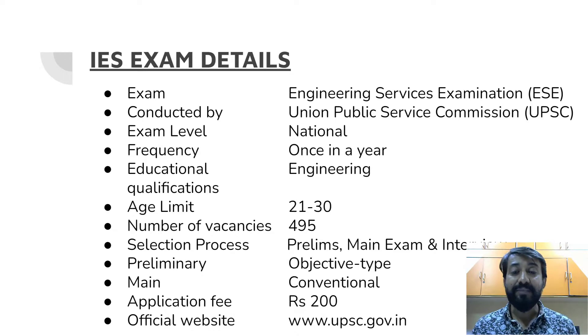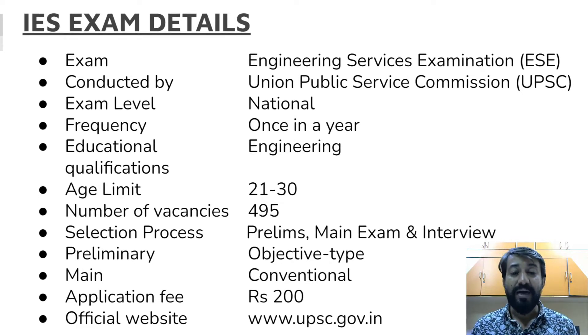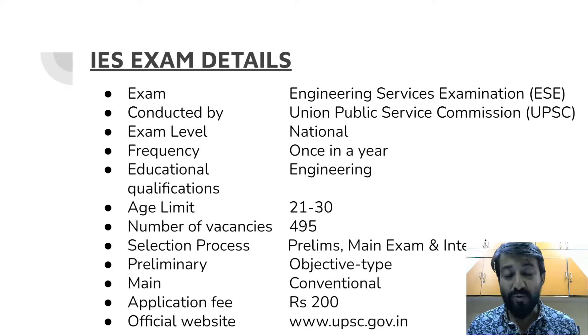The exam is conducted by UPSC and is called the Engineering Services Examination. It is a national-level examination held once a year. To write the exam you must be an engineer, and the age limit is 21 to 30 years. The number of vacancies every year is roughly 500. The selection process involves first attending prelims, then mains, and then an interview. The preliminary examination is objective multiple-choice, the mains is descriptive and conventional, and the application fee is 200 rupees.